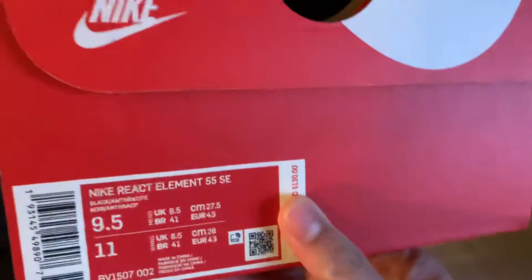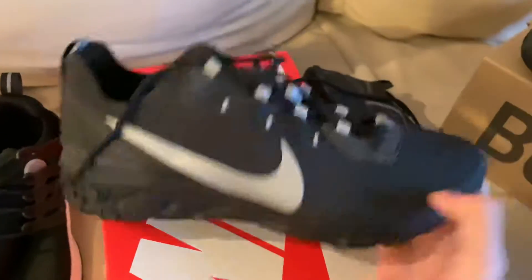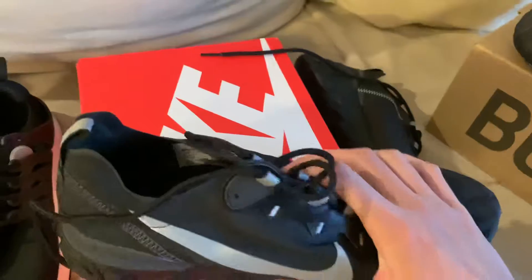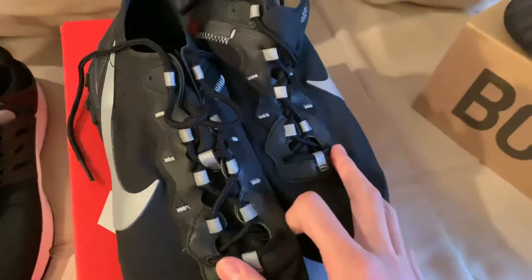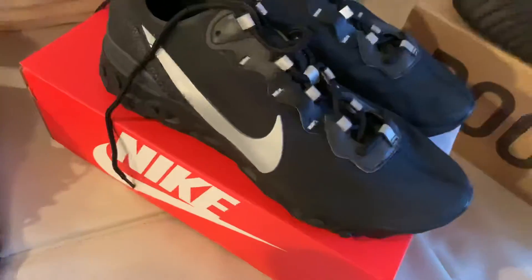Next, for personal use, I got these Nike React Element 55 SC, size 9.5. It has a mesh material and the bottom part is foam with a Nike swoosh right there. I believe these were around $60-$75, I can't remember exactly, but I picked them up for personal use.